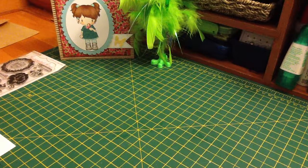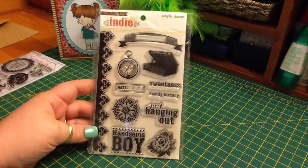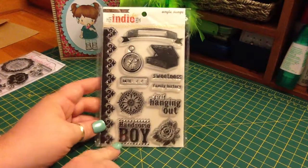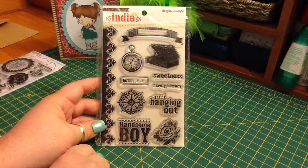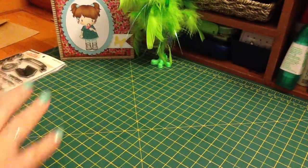And this My Mind's Eye Indie Chic stamp set — I love this. It says Sweetness, Family History, Just Hanging Out, Handsome Boy. I'm sure I'll use that for my son. I'm going to make him a book soon, after I get my pictures developed.